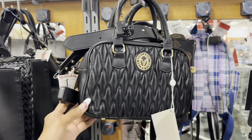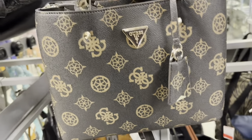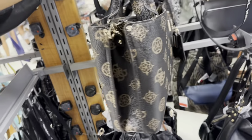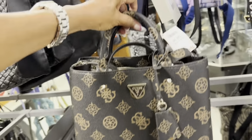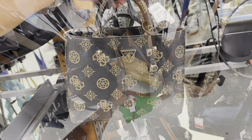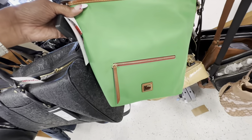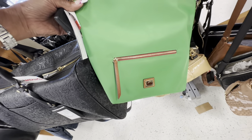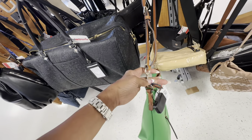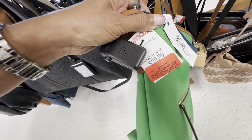How about this Guess — three compartments, top handle, crossbody strap, feet on the bottom — $50. Check out this Dunienberg small crossbody in kelly green — nylon material, zipper on the front, zipper up top, detachable crossbody. You can swap it for a wider web strap. It's on clearance for $64.